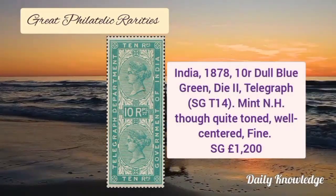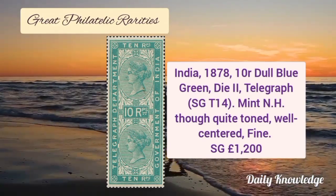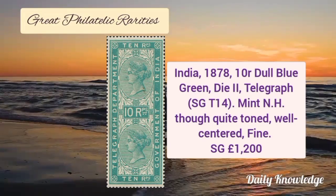India 1878, 10 rupee dull blue green, type 2 telegraph stamp. It is mint never hinged and is quite toned but is well centered and fine.